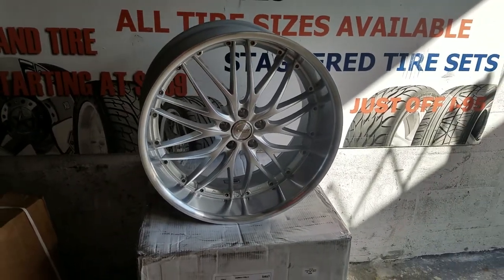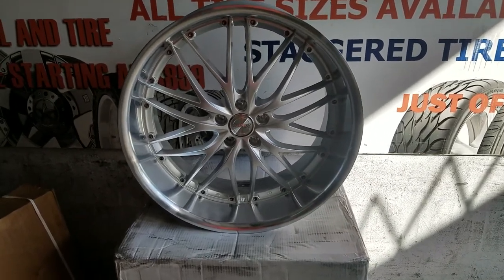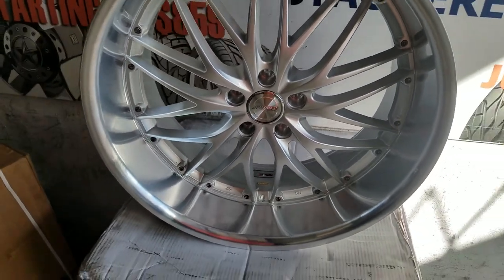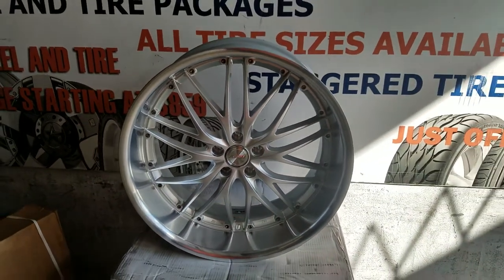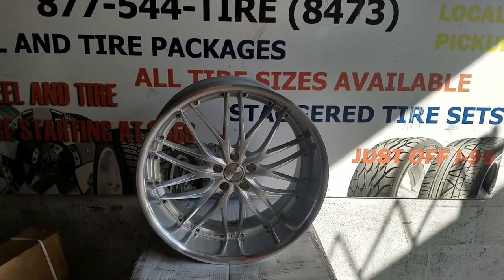You can find these online at DovesandTires.com or call us at 877-544-8473. Just to give you a close-up, this is a 22x10.5 — this is the rear wheel so you can see the lip on that. This is your boy KB from Doves and Tires TV signing off.